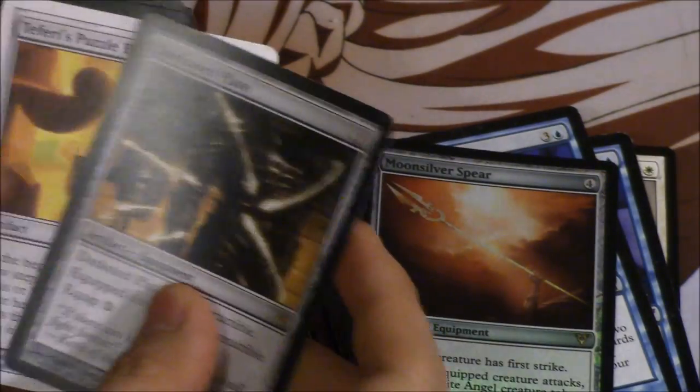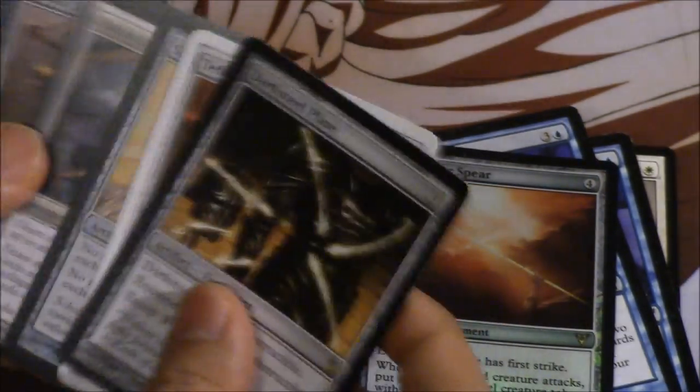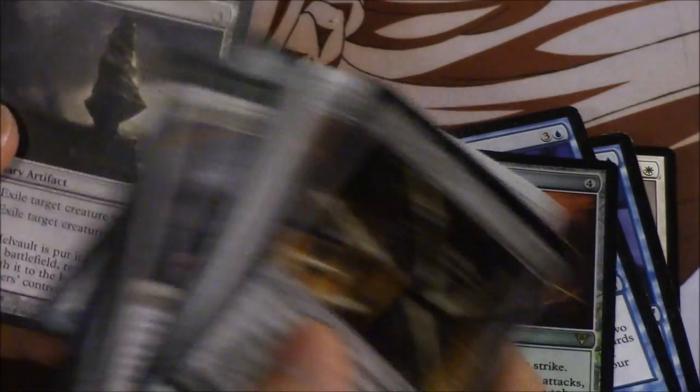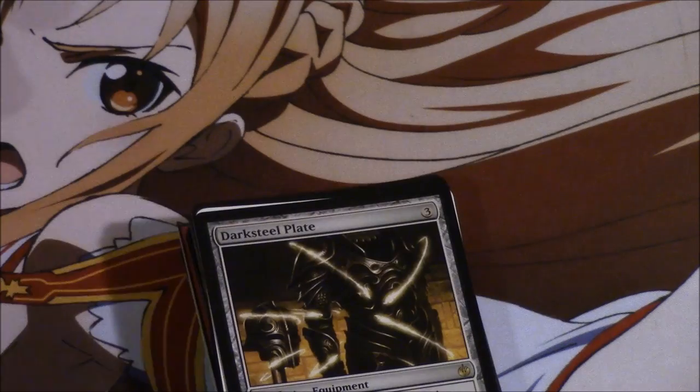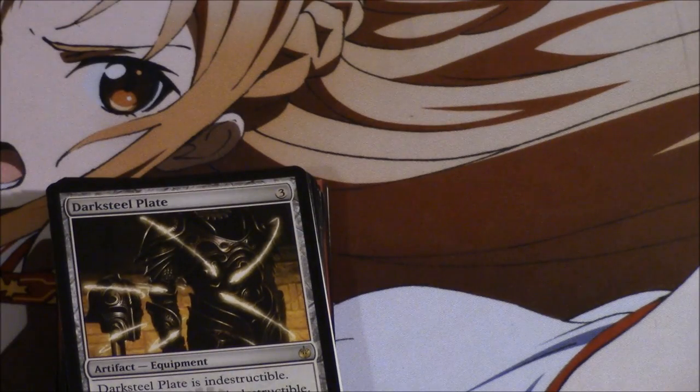There's also Dark Steel Plate, which is worth some money, and then some Conspiracy cards, like Hell Votes. I purchased this for about $80 total — $40 in cash and $40 in store credit. The owner probably got this collection for like $10.